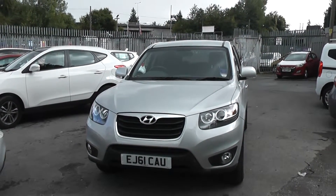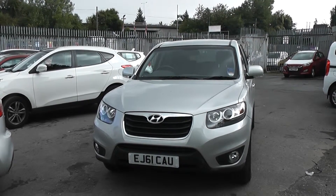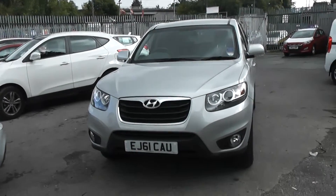Welcome to Wessex Garages, Cardiff. Here we have a Highland Ice Hunter Bay. This car is in silver, registered on a 61 plate. The car features front fog lights and the bodywork is in excellent condition all around.